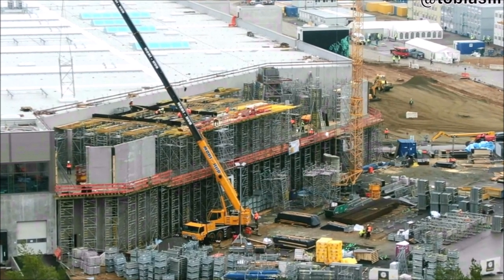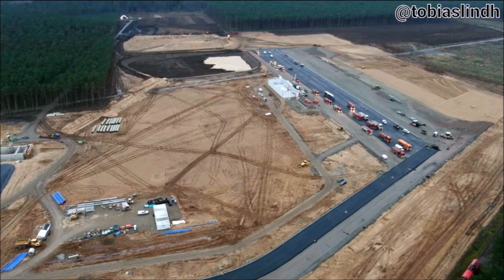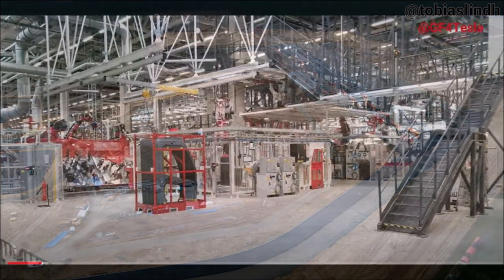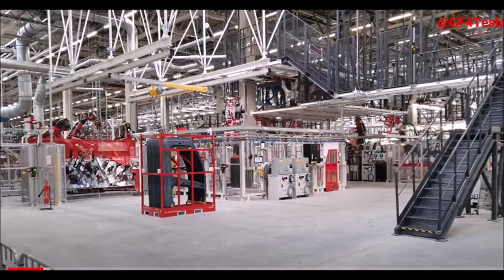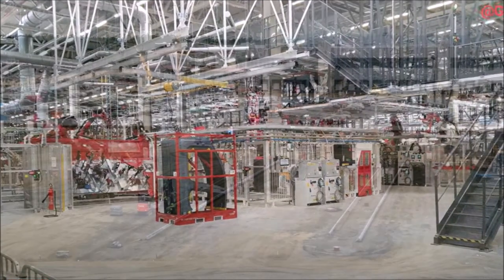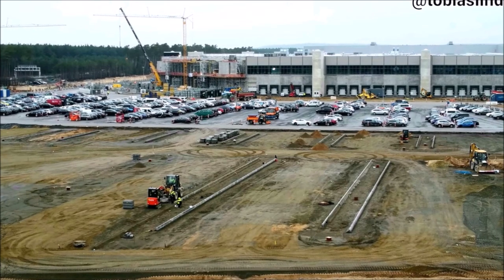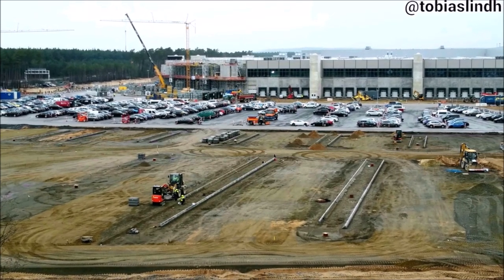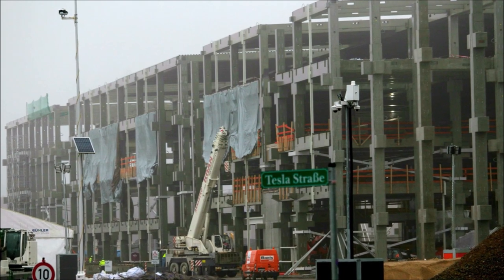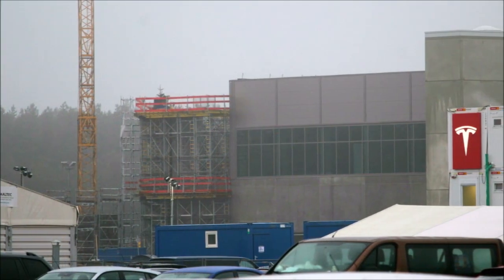The lawsuit brought by the environmental associations is directed against the increase in the approved water withdrawal quantities at the Eggersdorf water works by 1.2 million cubic meters per year — not against the original decision from 1976 for around 2.5 million cubic meters of water per year. The Green League and the Brandenburg Nature Conservation Union filed a lawsuit against the state office for the environment because of the approval for higher water withdrawal in 2020, arguing among other things that environmental law checks are missing.